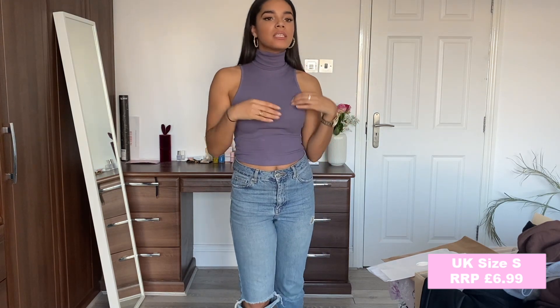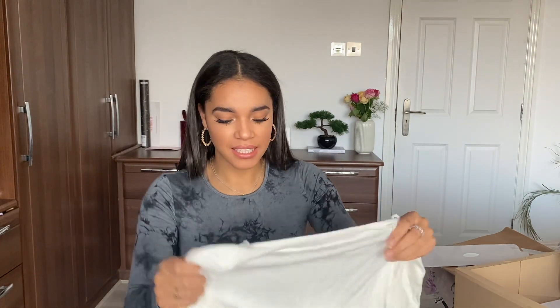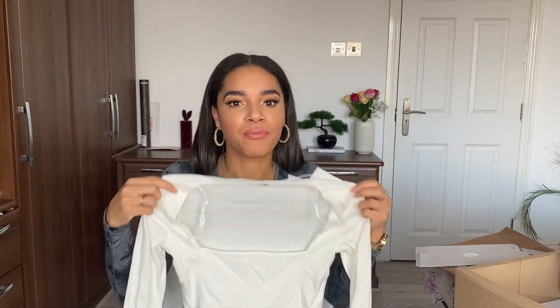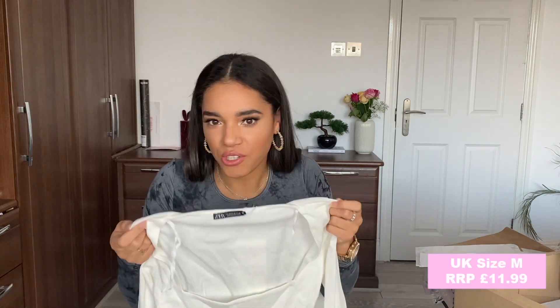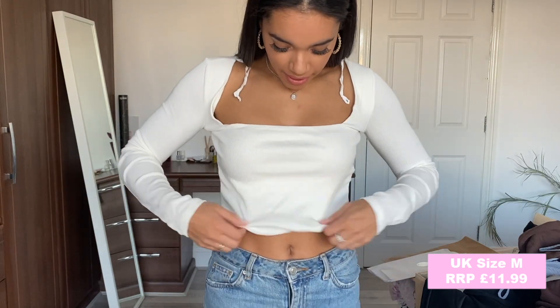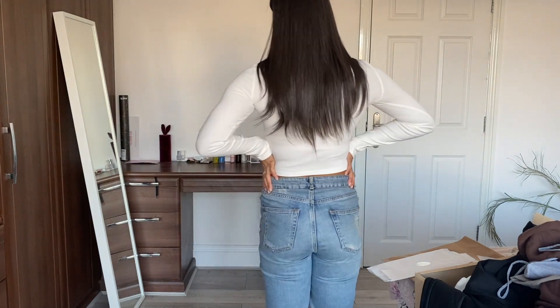I completely messed up on this one — it's a medium and I got it in the sale for £11.99. It was a square long-sleeve top and it's going to be way too big for me, but for the purpose of the video I'll try it on so you guys can see the style. I'm normally a small — as you can tell it's just gappy, looks frumpy, and doesn't sit right, so this will be going back. The good news is it's actually double-layered at the front, so you won't be showing anything if you don't wear a bra.